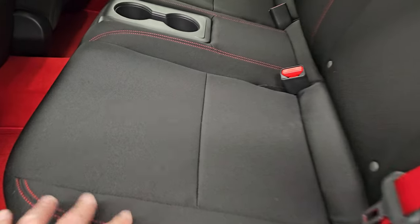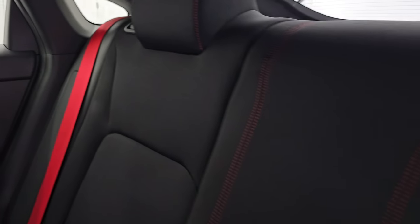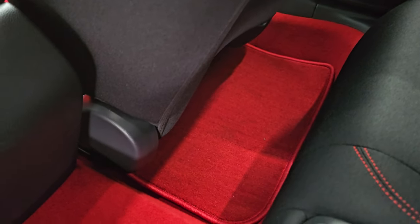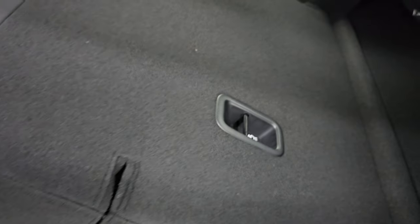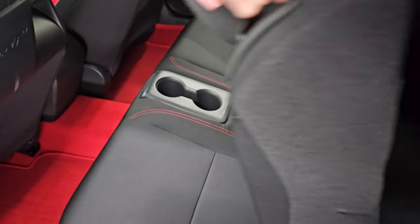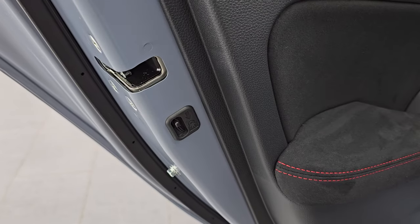In the back, you get black cloth seats with the red stitching. You get the red seat belts and the latch child safety system for any child car seats you may have. This is where the crazy red comes into play — the carpeting is red, the floor mats are red, and the front seats are really crazy. You can see that backrest folds down for extra storage, and that goes almost completely flush with the back storage area. Child safety locks on the back doors.